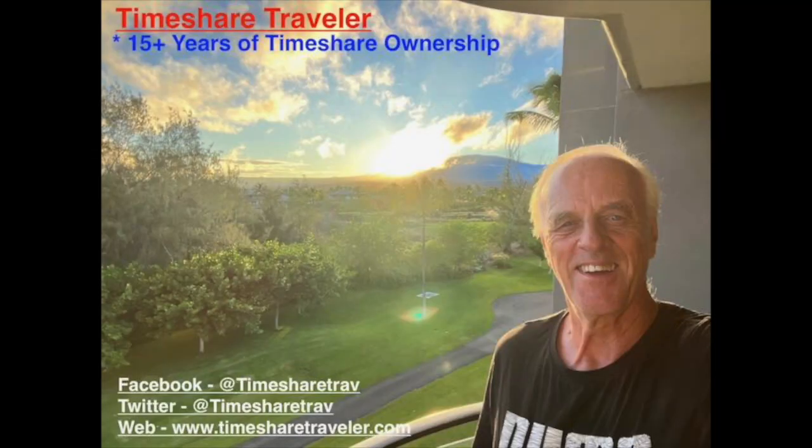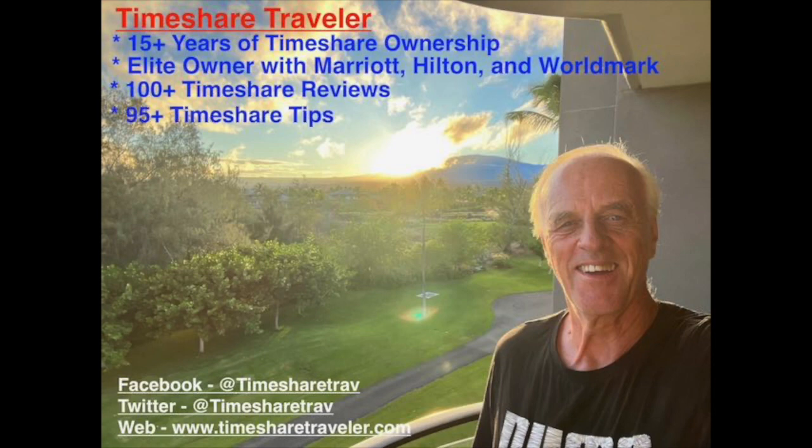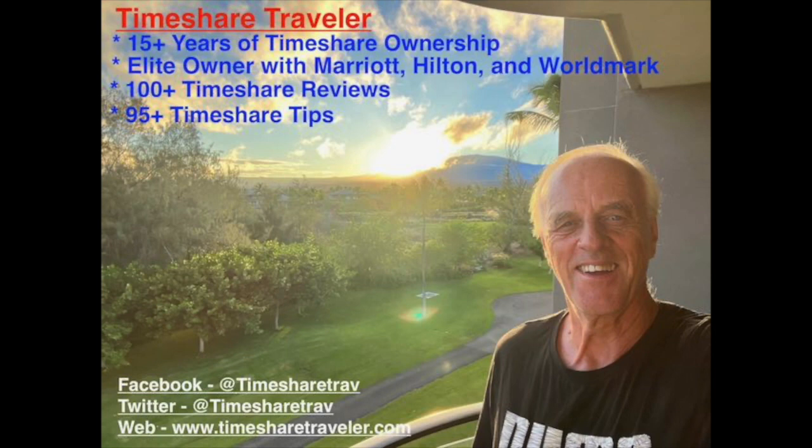Hi, this is Cliff and I'm the Timeshare Traveler. Welcome to my channel. The purpose of my channel is to educate those who love traveling in timeshares. I've been an owner for 15 plus years. I have elite ownership with Marriott, Hilton, and Worldmark. I've published over 100 timeshare video reviews and over 95 timeshare tips. I can be found on Facebook at Timeshare Trav, Twitter Timeshare Trav, and on the web at www.timesharetraveler.com.